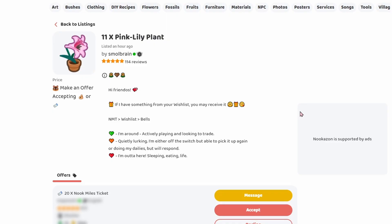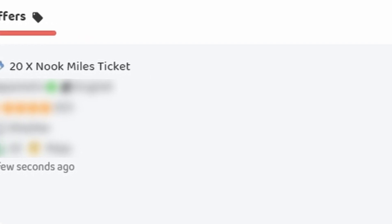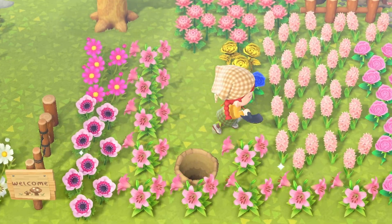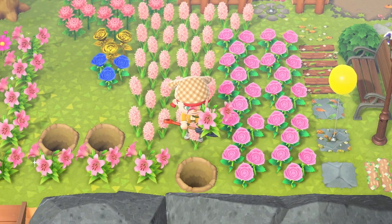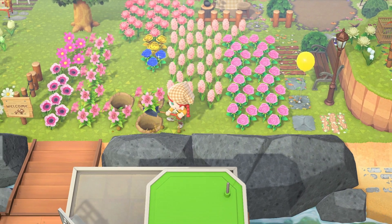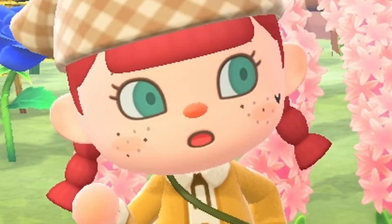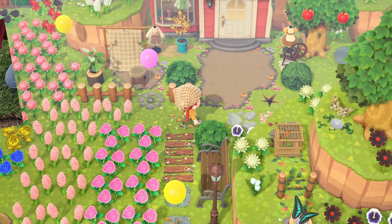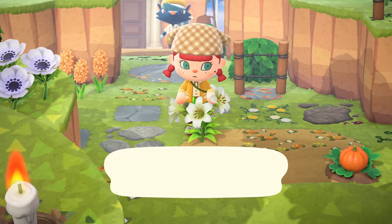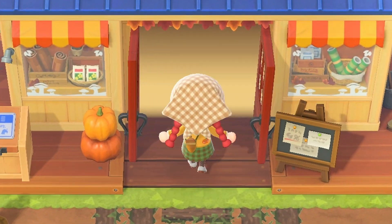One hour later — we have an offer for our pink lilies: 20 Nookmiles tickets. I will gladly accept that one. This is probably the most time-consuming part of selling flowers — picking them all up. I'm gonna go buy a new shovel. If this is clay again — are you serious? Everything's just breaking on me. So much for saving our money from the flowers.